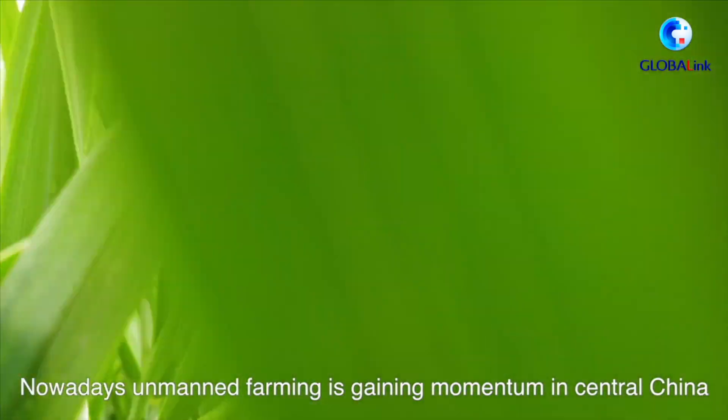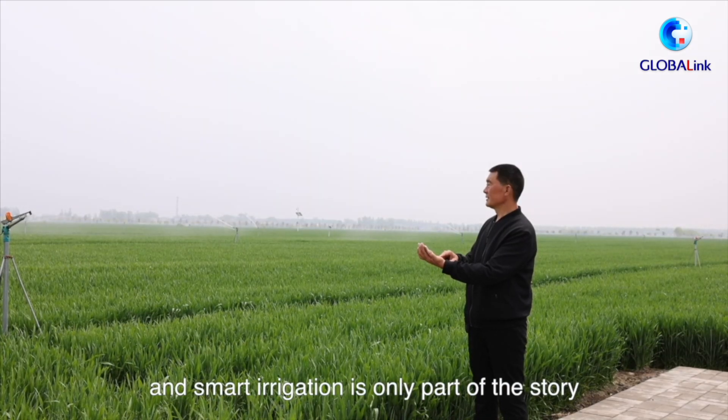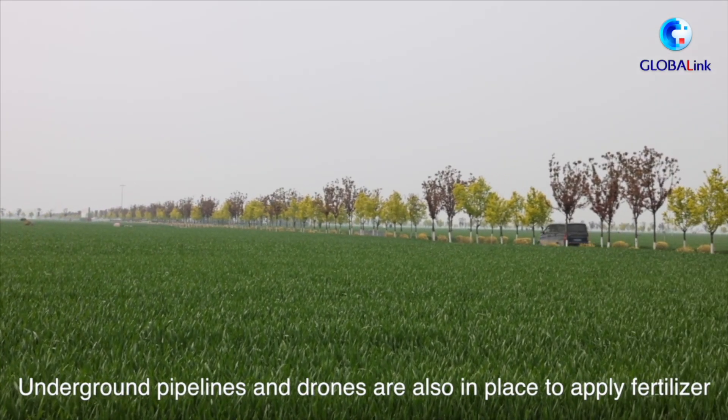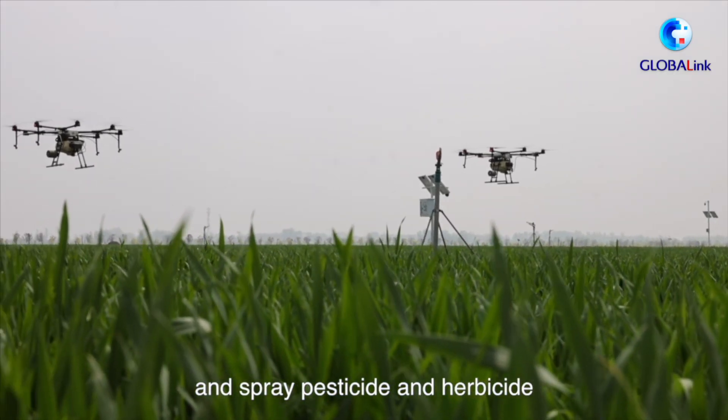Nowadays, unmanned farming is gaining momentum in central China, and smart irrigation is only part of the story. Underground pipelines and drones are also in place to apply fertilizer and spray pesticides and herbicides.